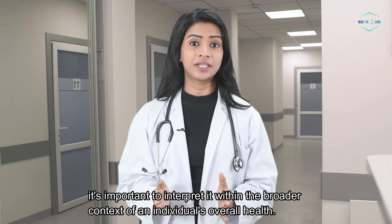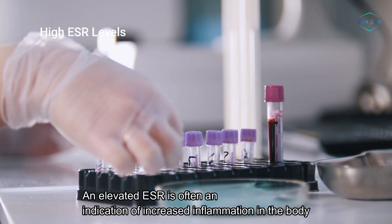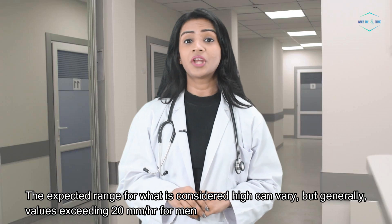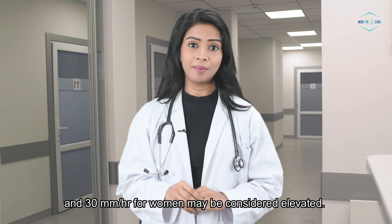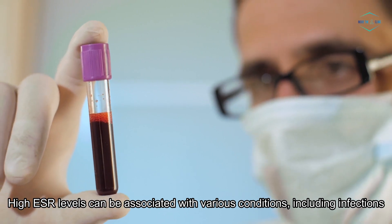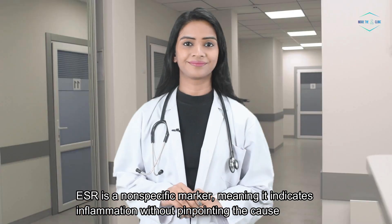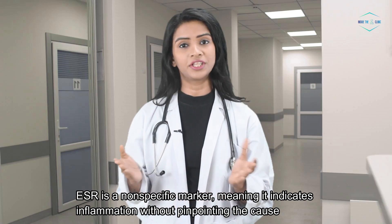High ESR levels. An elevated ESR is often an indication of increased inflammation in the body. Generally, values exceeding 20 mm per hour for men and 30 mm per hour for women may be considered elevated. High ESR levels can be associated with various conditions, including infections, autoimmune diseases such as rheumatoid arthritis, inflammatory disorders, and certain cancers. ESR is a non-specific marker, meaning it indicates inflammation without pinpointing the cause.